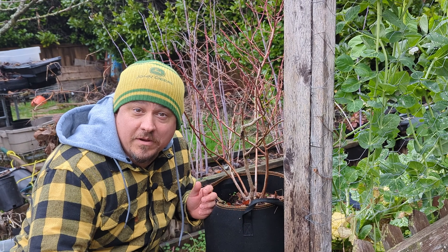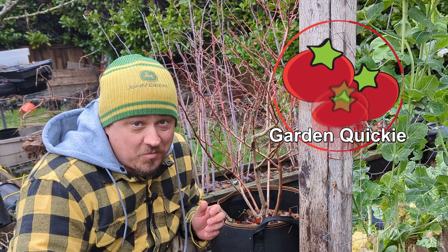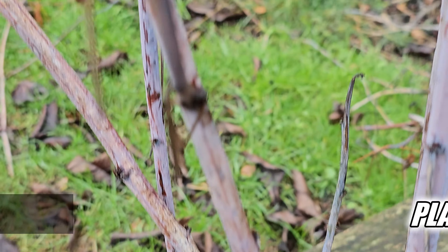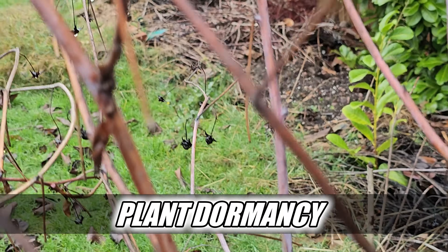Hi, I'm Jeff from the Ripe Tomato Farms. Welcome back to another episode of The Garden Quickie, the show where we're in two minutes or less. There's nothing wrong with taking a little break, and today's episode is all about those breaks. More specifically, plant dormancy.